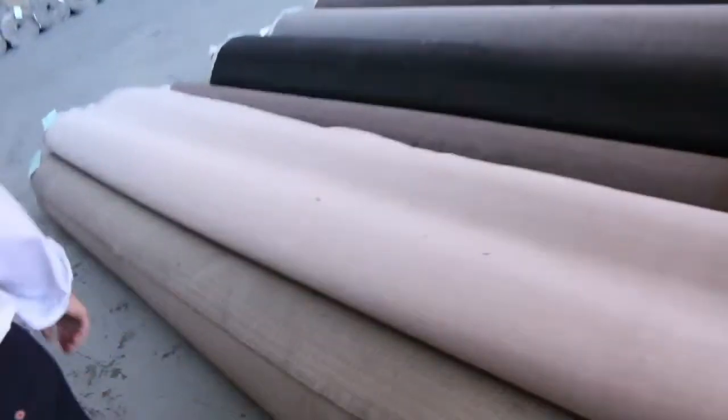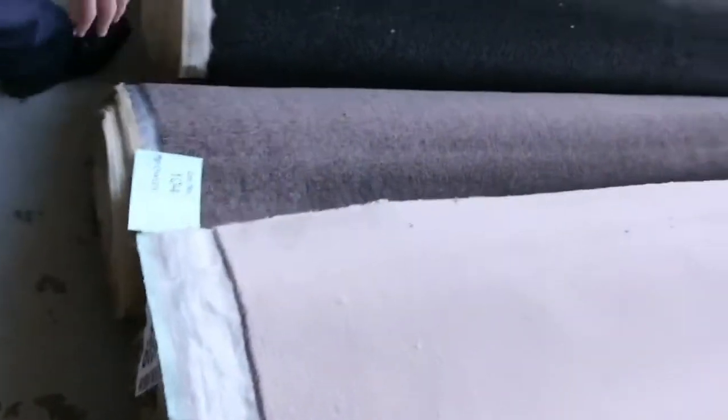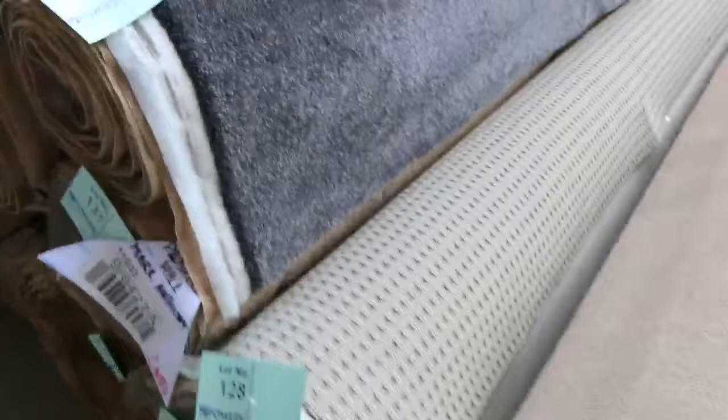Over this way we get into a few of those bigger rolls from 10 to 20 metres and into the darker colours. The charcoal twist piles, the greys, the taupey browns — they generally sell for around about $30 to $40 a metre. You get some really nice quality carpets there which would normally retail up around about $200. So there's plenty of those to get through here.